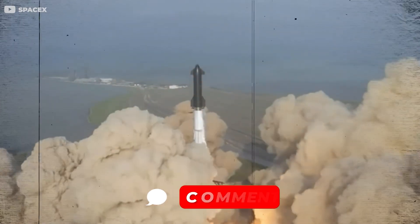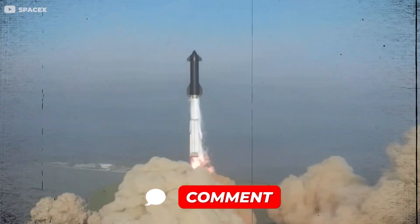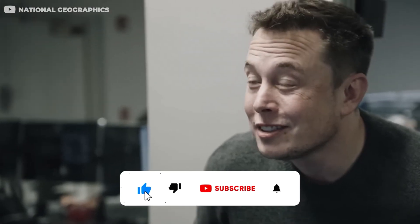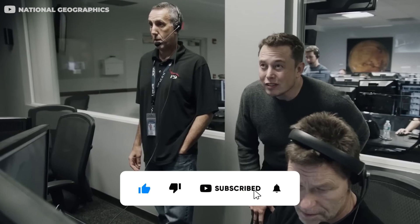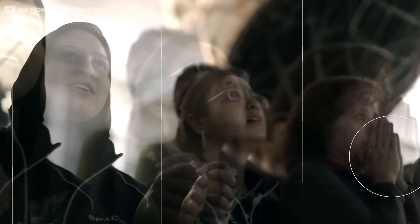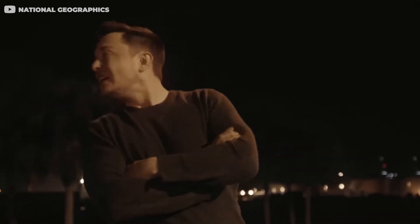Would you sign up for a journey to Mars? Let us know down in the comments. If you enjoyed our video, it would help us out a ton if you clicked that like button. And if you want to see more videos like this, subscribe. We post new videos every week. Thank you for watching — we'll see you in the next one.